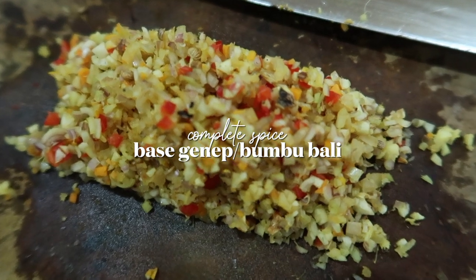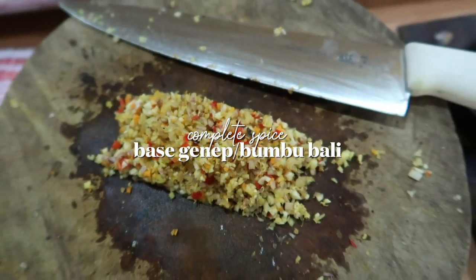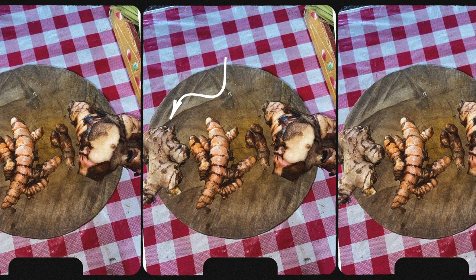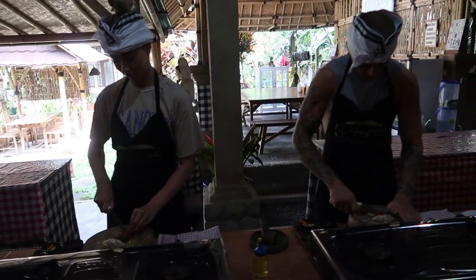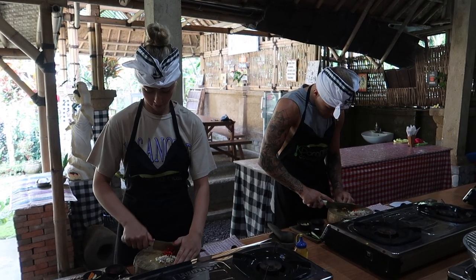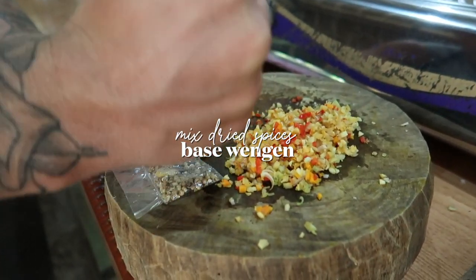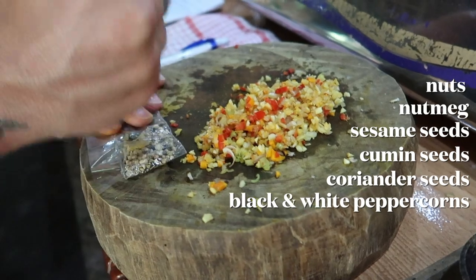First up we had to make the base ganet, or bamboo barley, which is a mix of spices and herbs used as the base for a lot of Balinese dishes. We started by finely chopping garlic, shallots, chilli, ginger, turmeric, lemongrass, and two types of galangal — a root similar to ginger and turmeric. This is the secret ingredient for Balinese food: almost all recipes start from one sauce, yet the taste of each dish is different. We then crushed and added base wengen, a combination of mixed dried spices and nuts, and some salt. You can also add shrimp paste if you're not cooking vegetarian dishes.